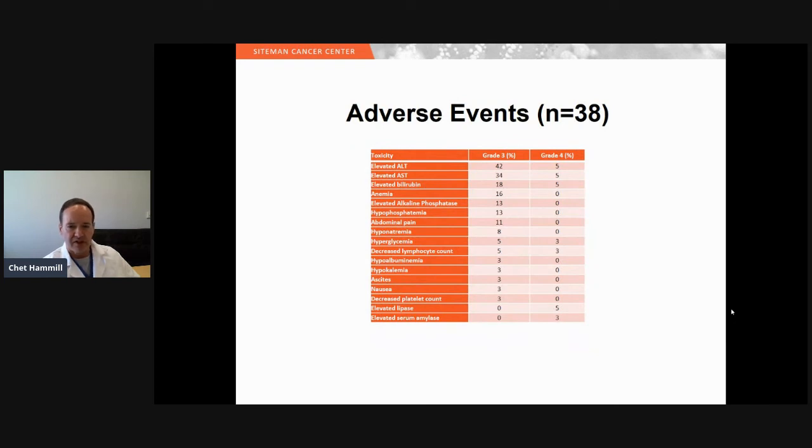Regarding adverse events, elevated liver function tests were the primary events noted. There were four patients who had grade four toxic events requiring removal from the study: one patient developed portal hypertension, two patients developed gastroduodenal artery aneurysms, and one patient had an infection at the pump pocket requiring pump removal.